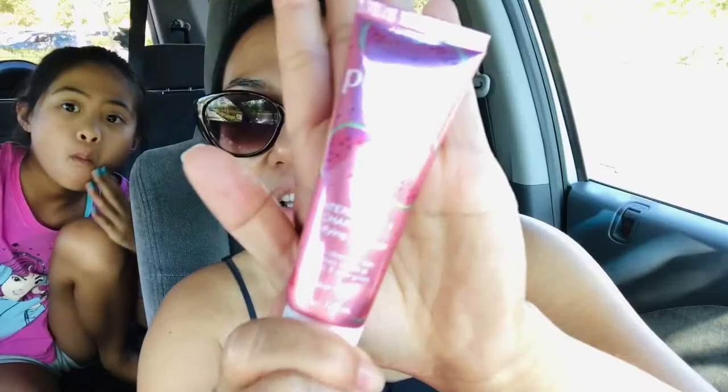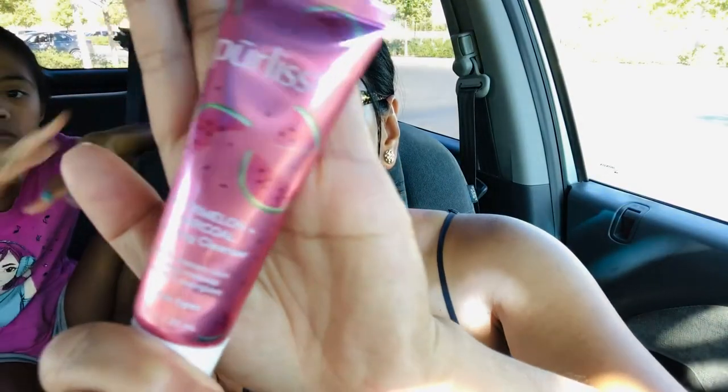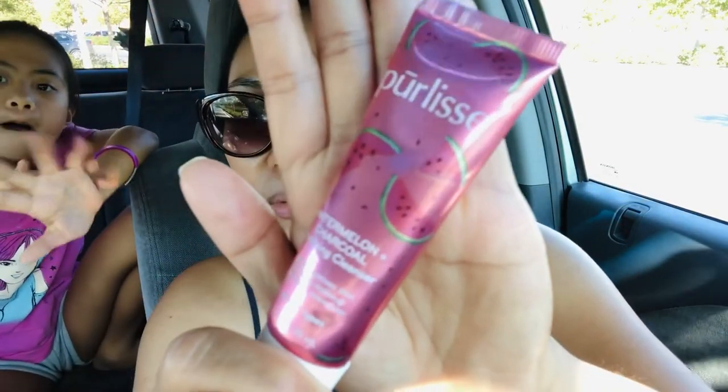The first one is the one I'm most excited about — the Pure Release Watermelon Charcoal Cleanser. I have never tried Pure Release before. A lot of people love their mask, but I've never tried their cleanser, and I'm more excited about cleansers than masks, really. I'm not a clay mask type of person — I'm more of a sheet mask type of person. It's nice and sealed.